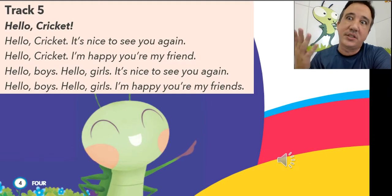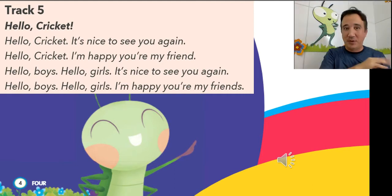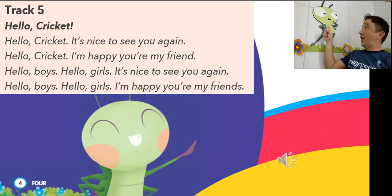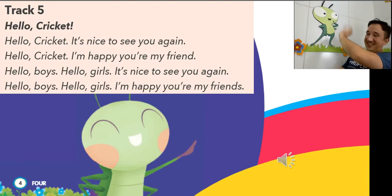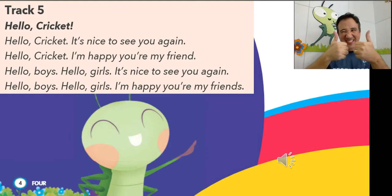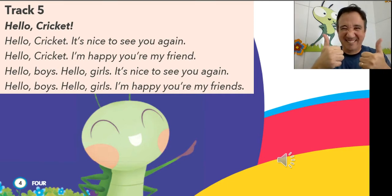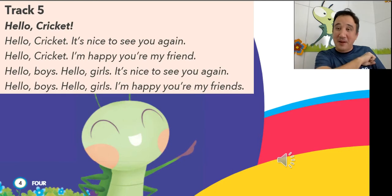Yes! Okay, and let's start singing our Hello Cricket song. Cricket's always here with us. So let's sing our Hello Cricket song. Track 5. Hello Cricket. Hello Cricket. It's nice to see you again. Hello Cricket. I'm happy you're my friend. Hello boys. Hello girls. It's nice to see you again. Hello boys. Hello girls. I'm happy you're my friend. Yeah, it's nice to see you again. I'm happy you're my friend.